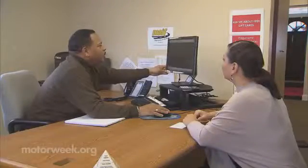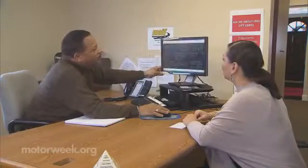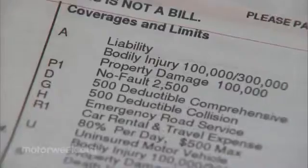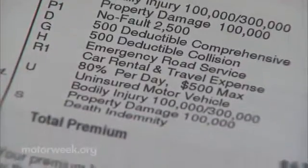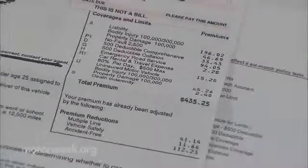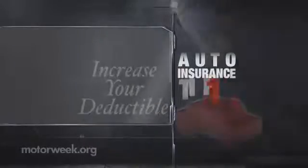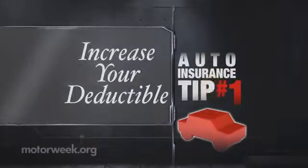State Farm agent Renita Prevot says before you begin to comparison shop, you should first review your policy with your current insurer. Once you determine the level of coverage you need, ask about a higher deductible. When you're looking at deductibles, it's an individual choice — what are you comfortable taking out of your pocket should you have a claim? This first cost-saving tip is likely to lower your rate.